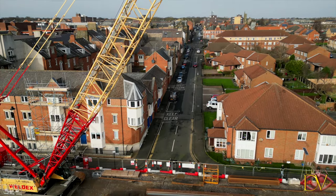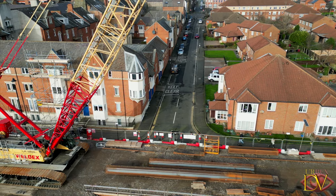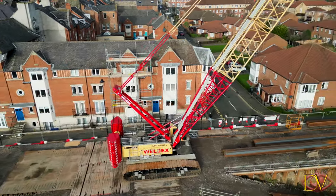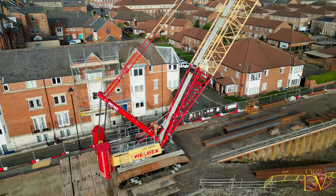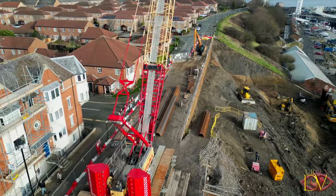In September 2022, work commenced clearing the vegetation and preparing the embankment for construction to commence in November. This involved drilling into the ground and securing metal sheets down the slope to reinforce the bank ahead of development. This is known as pile driving.